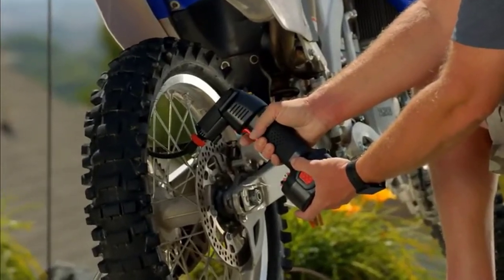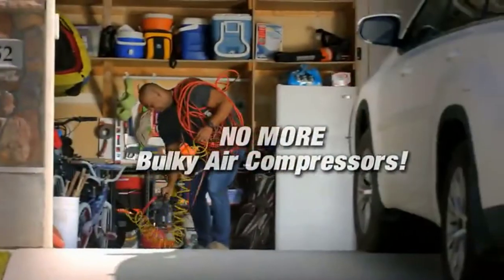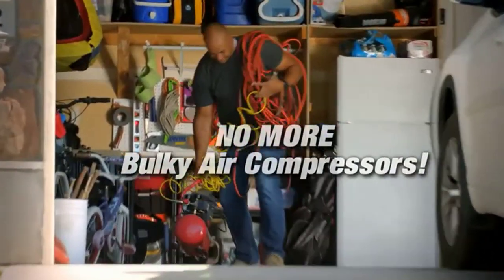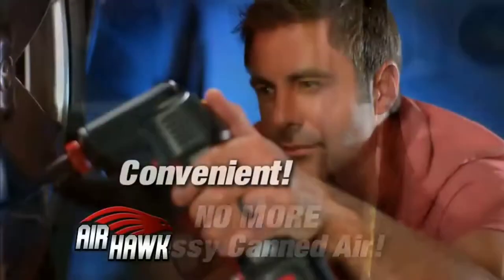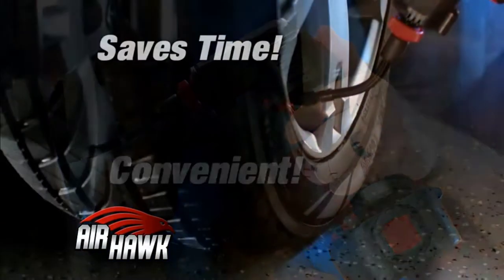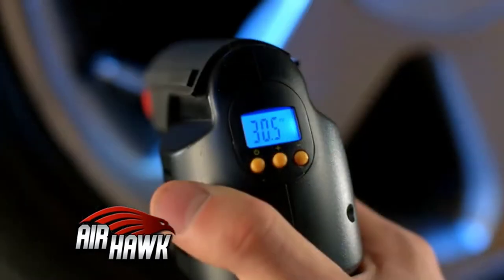The best cordless air compressors will save you effort and time when working on your daily tasks. There are many products available to choose from, each with different characteristics, benefits, and prices. To help you make an informed decision, I did extensive research, read tons of reviews, and compiled a list of the best cordless air compressors from reputable brands.